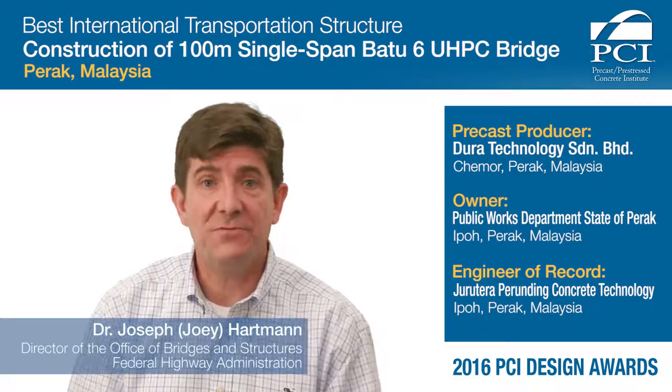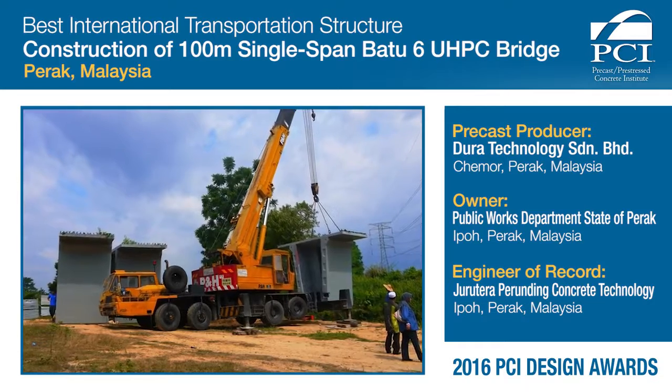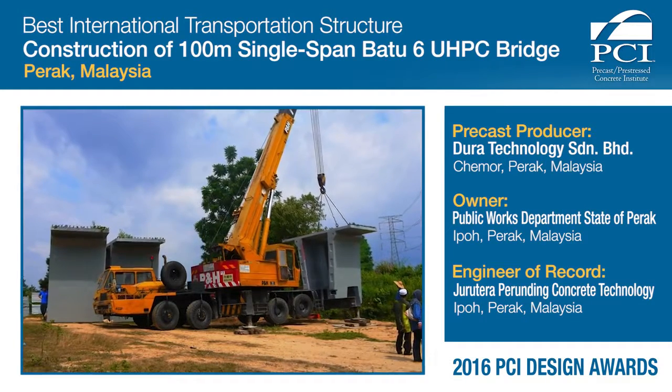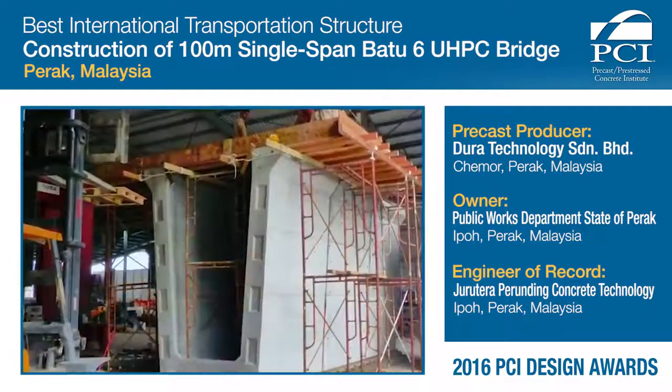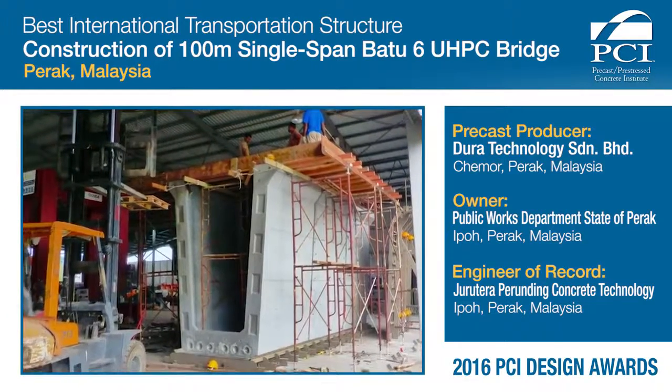UHPC precast concrete was essential for the success of this project. The use of UHPC allowed the designer to minimize the weight and size of the segments that were being used, which made it much more capable to handle them with the smaller pieces of equipment they had at the remote site.